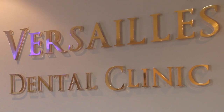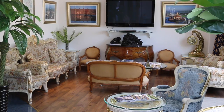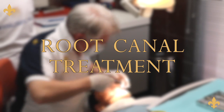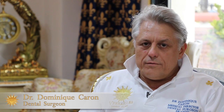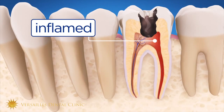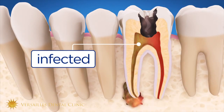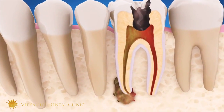Welcome to Versailles Dental Clinic. When you have a deep cavity, closer and closer to the nerve, this means acid, irritation, then pressure. Under the pressure, your nerve is dying. And that's the reason why you have pain.